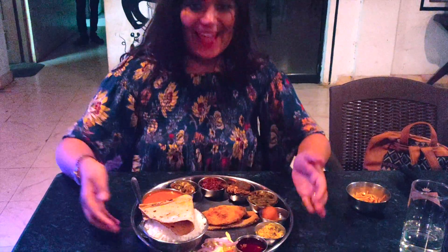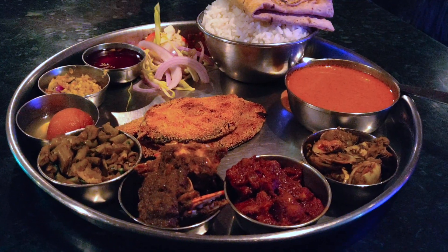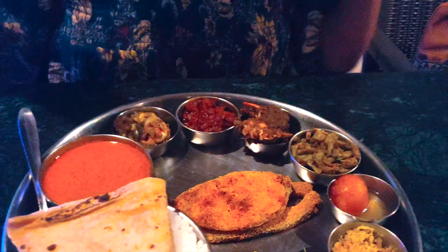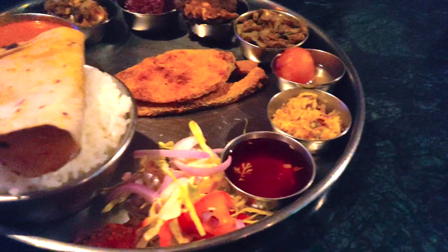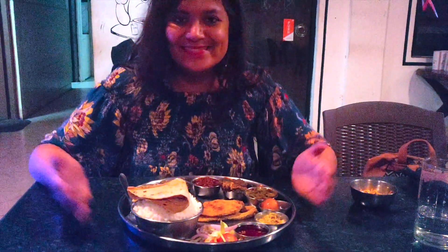We are at the seafood restaurant called Woods Inn and what I have in front of me is the Kingfish Thali. Can you just see how ginormous this is? It has fish fry, clams, mussels, crab, sol kadi, roti, rice, gulab jamun, and salad. This is what dinner looks like today and I am very very excited. Can't wait to dig in.